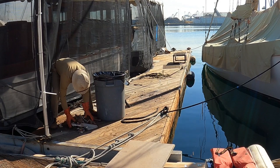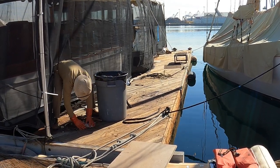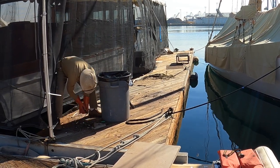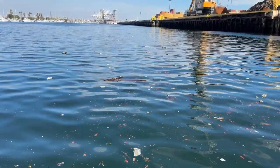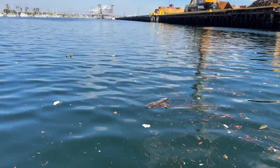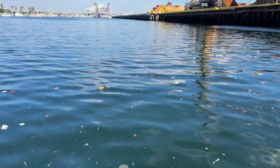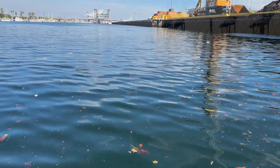However, the debris that has gotten caught underneath the piers comes out to haunt us every time there's a plus tide. Plastics are constantly going out of the Port of Los Angeles year-round during the ebb tides. The debris needs to be intercepted, collected, and processed during and immediately after a rain event.